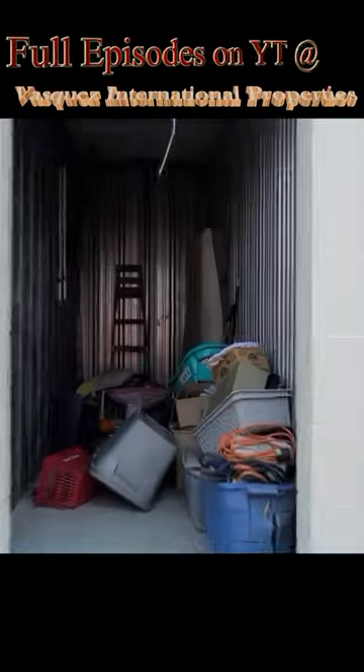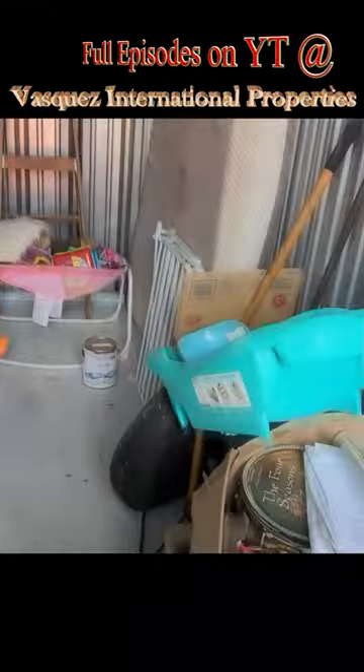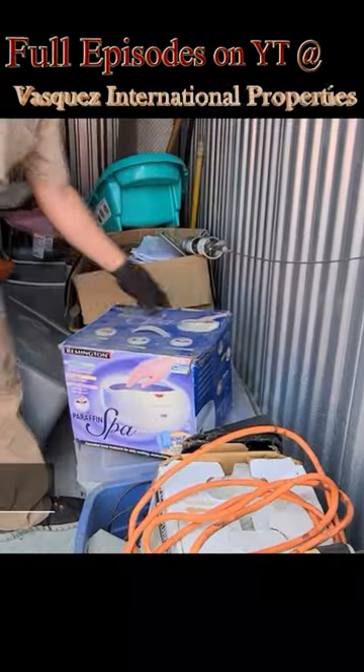Today we're in Ocala, Florida at two new storage units. We picked these units up for $35 a piece. Let's take a look at what we got.